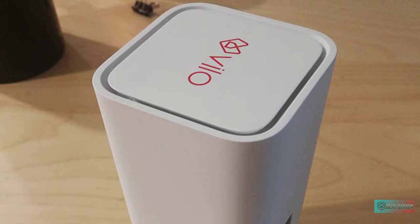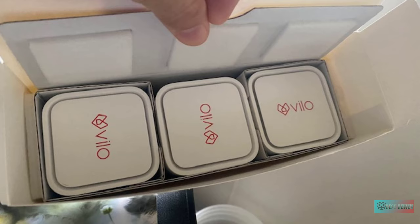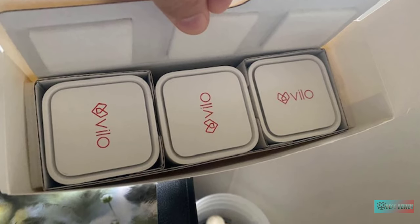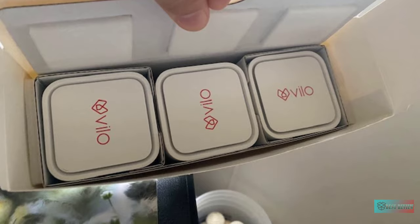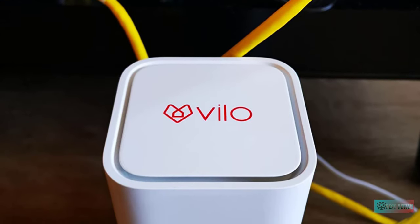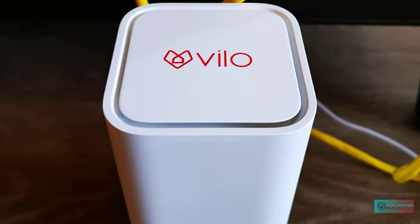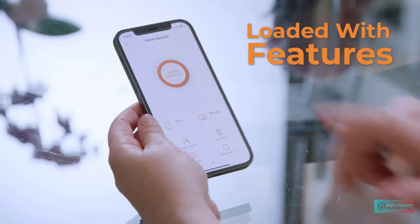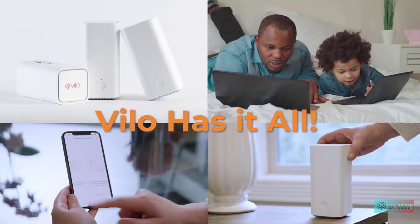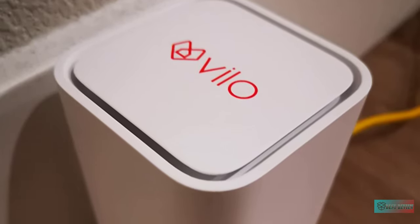A three-pack Velo Mesh Wi-Fi system connects up to 120 devices without compromising performance. Three Ethernet ports on each router connect game consoles, streaming boxes, and TVs for unbridled access to bandwidth. The dual-band mesh Wi-Fi system has WPA2-PSK security protocols for peace of mind. Easy to set up with a single network name, it needs minimal configuration and even lets you create guest networks for visitors.